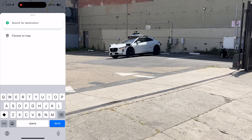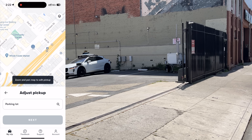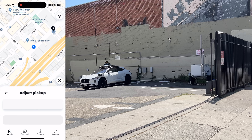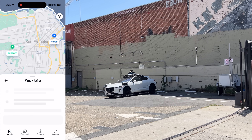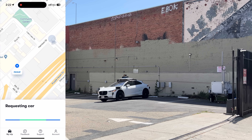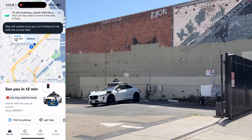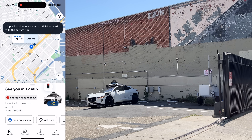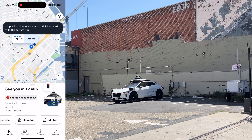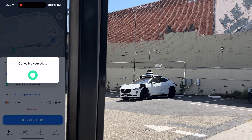I tried to hail this car just like I did with the previous depot, adjusting the pickup pin to just outside the parking lot to maximize my chances of being matched to it. Unfortunately, I got matched to some unknown car that still had a rider inside. I'm guessing I didn't get the car in the depot because the hazard lights probably indicate the car needs human attention of some kind. So I went ahead and canceled.